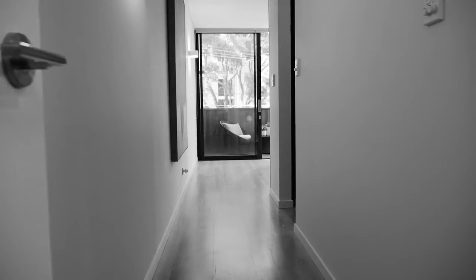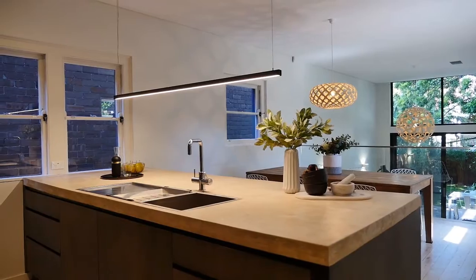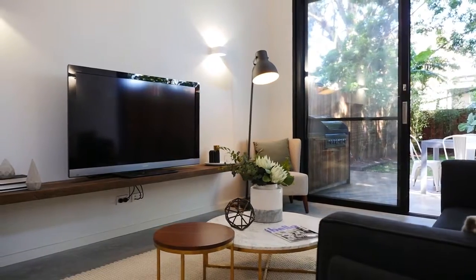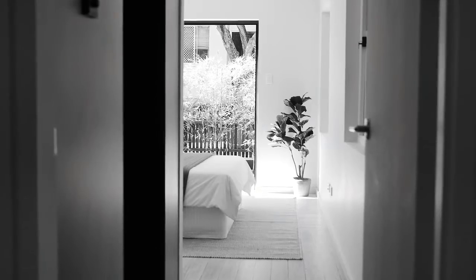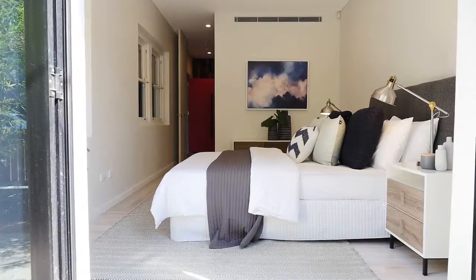Hi, I'm Michael Hallett from Bell Property Annandale, and welcome to 4 Chester Street, Petersham. This home boasts four bedrooms, three with walk-in robes, and three individually finished bathrooms.